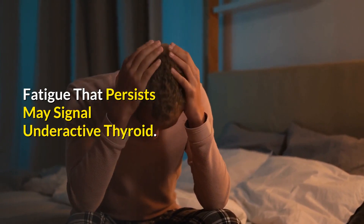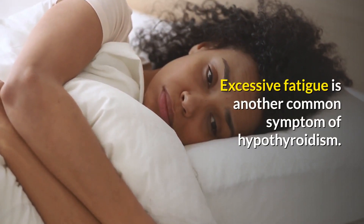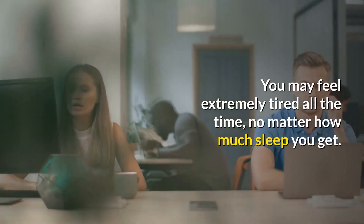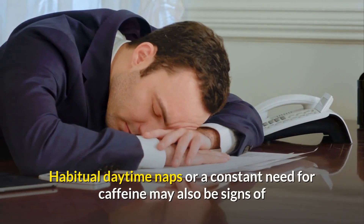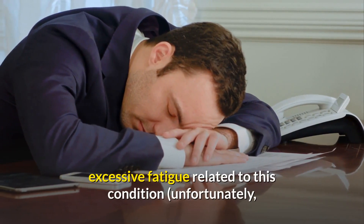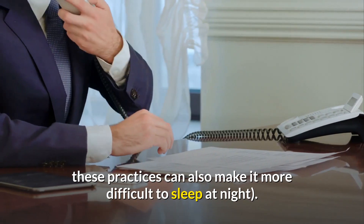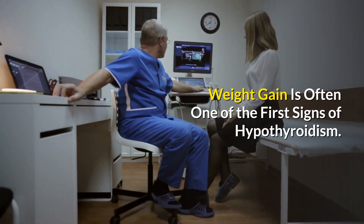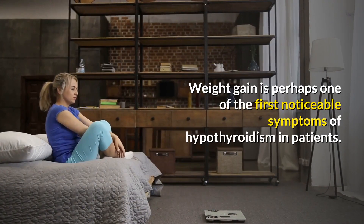Fatigue that persists may signal an underactive thyroid. Excessive fatigue is another common symptom of hypothyroidism — you may feel extremely tired all the time no matter how much sleep you get. Habitual daytime naps or a constant need for caffeine may also be signs of fatigue related to this condition. Unfortunately, these practices can also make it more difficult to sleep at night.